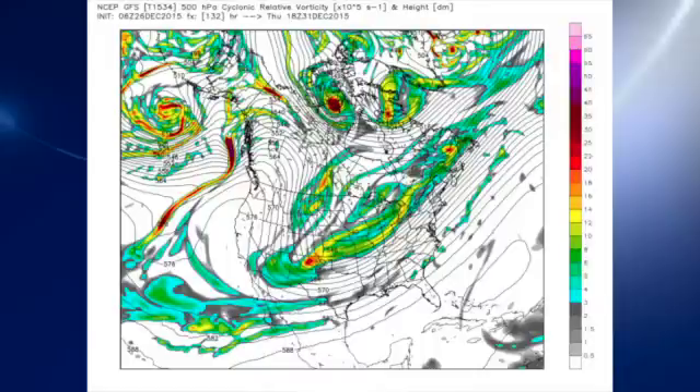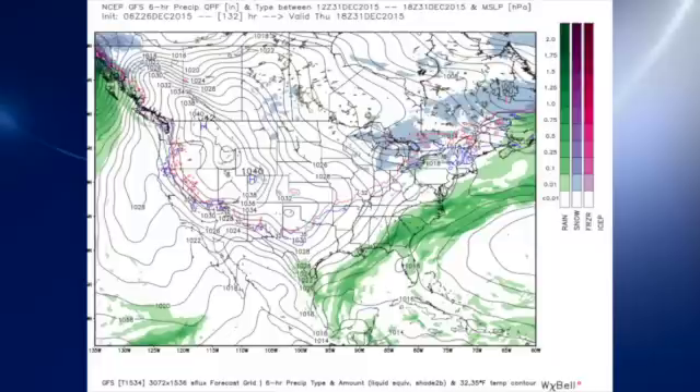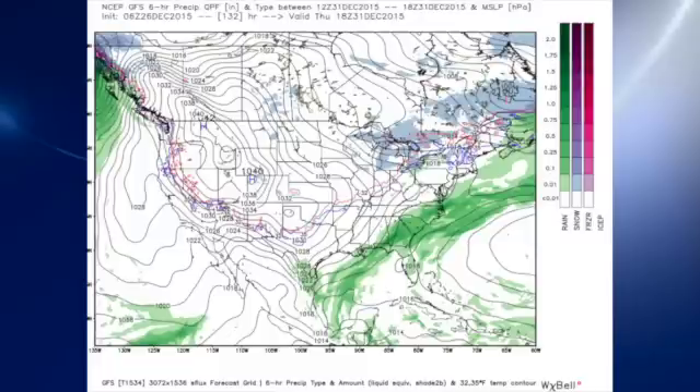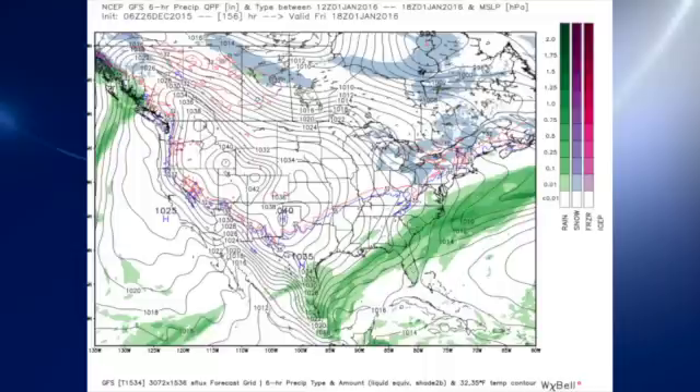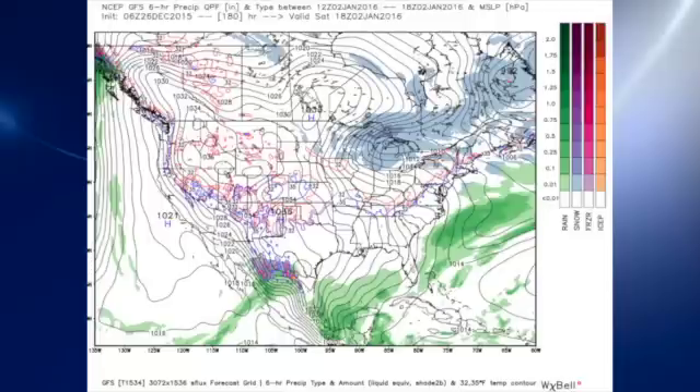That will extend into Thursday as the pattern finally begins to show some signs of changing, so we see the shower chances diminishing on Thursday. Then by Friday, finally we're getting the trough over into the eastern half of the country, changing our flow from a southwesterly flow, which is warm, to a northwesterly flow, which is going to be much colder. We see a surface high over the Texas panhandle, allowing air into the southeastern U.S. to come from the north central U.S. and south central Canada. By Saturday the trough is very well established, and we should begin to see some pretty chilly temperatures — lows in the 30s and highs primarily in the 40s or perhaps even lower 50s.